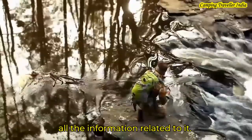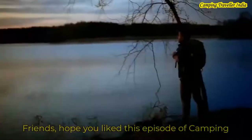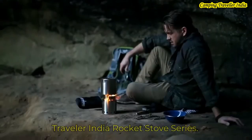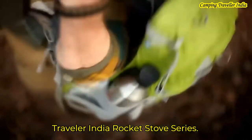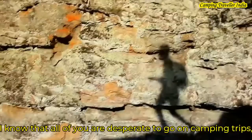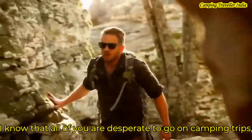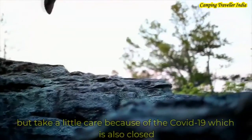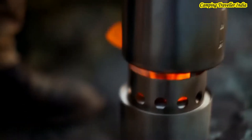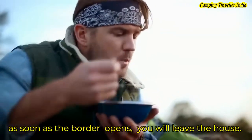So friends, we hope that this episode of Camping Traveller India Rocket Stove series will definitely like you. I know you will be eager for camping trips, but you will have to have a little patience — because of COVID-19, the borders are closed, but they will quickly open.